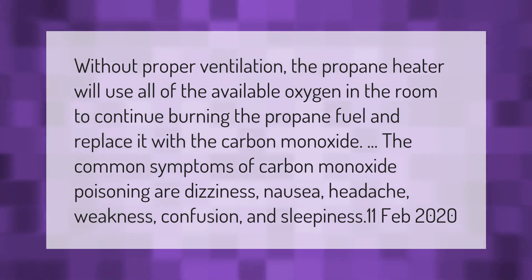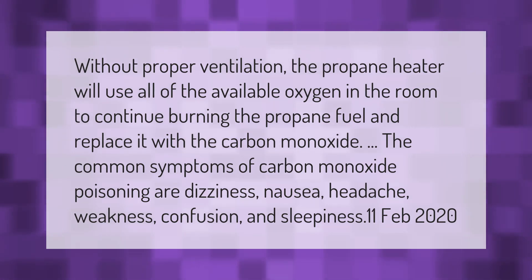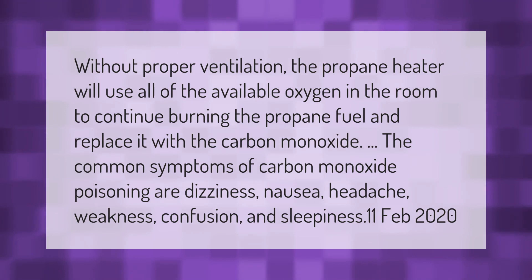Without proper ventilation, the propane heater will use all of the available oxygen in the room to continue burning the propane fuel, and replace it with carbon monoxide. The common symptoms of carbon monoxide poisoning are dizziness, nausea, headache, weakness, confusion, and sleepiness.